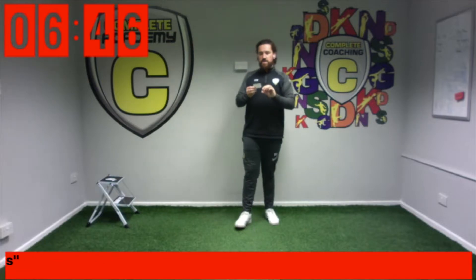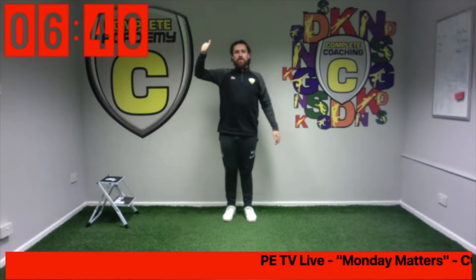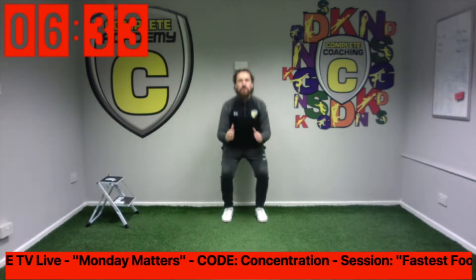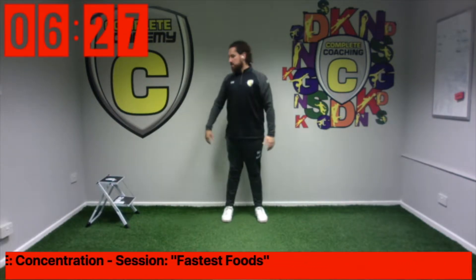One of my favourites — Wagamamas. Remember Wagamamas? So it's El Mexicano, Wendy's, Taco Bell, Wagamamas. Four — a batch of squats. Let's go. One, two, three, four, five, six. Good. Next one.